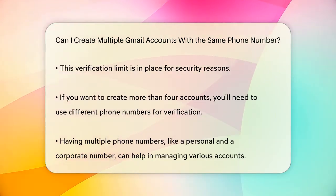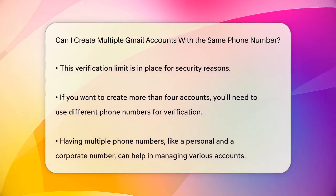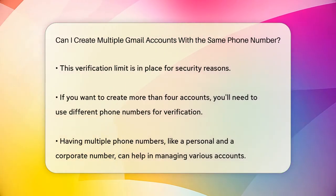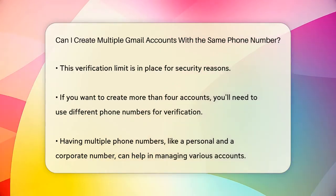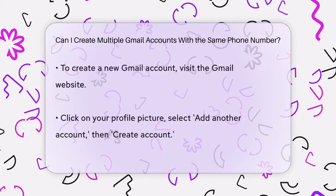If you need more than four Gmail accounts, you will have to use a different phone number to verify each additional account. This could be useful if you have both a personal mobile number and a corporate phone number, allowing you to manage different sets of accounts separately.